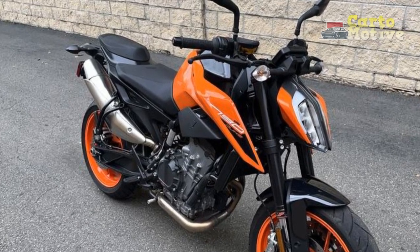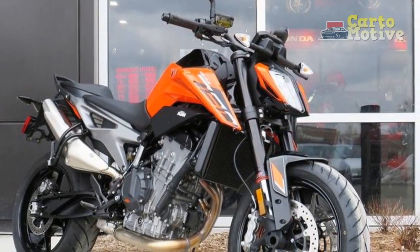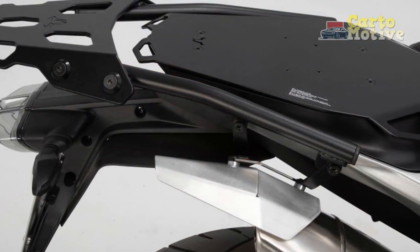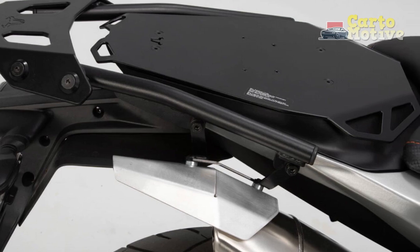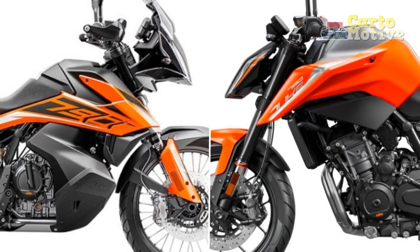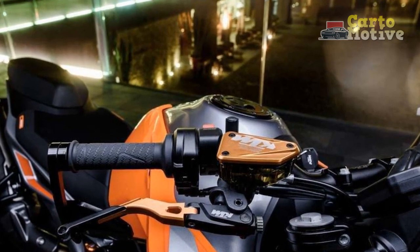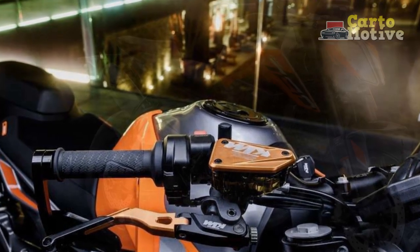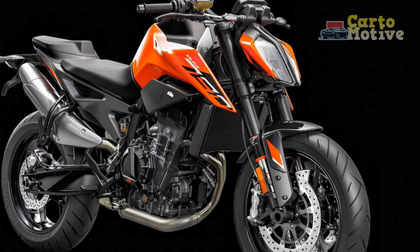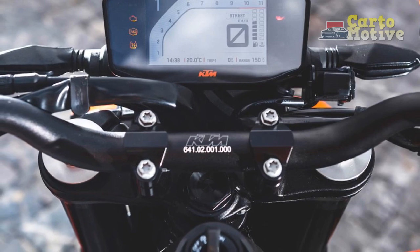The riding experience on the KTM 790 Duke is nothing short of exhilarating. Whether you're a seasoned rider or a newcomer to the world of motorcycles, this middleweight naked bike offers an engaging and thrilling experience on two wheels. The heart of the 790 Duke is its powerful 799cc parallel twin engine, which delivers 105 horsepower and 64 lb-ft of torque, providing robust acceleration and reaching highway speeds in seconds. The throttle response is sharp and immediate, making it ideal for spirited riding.